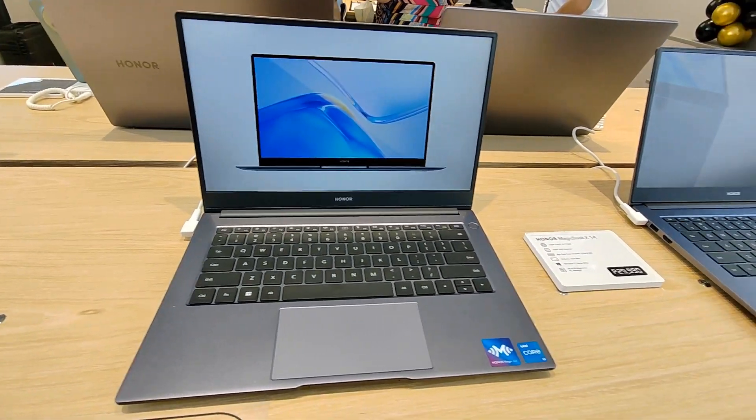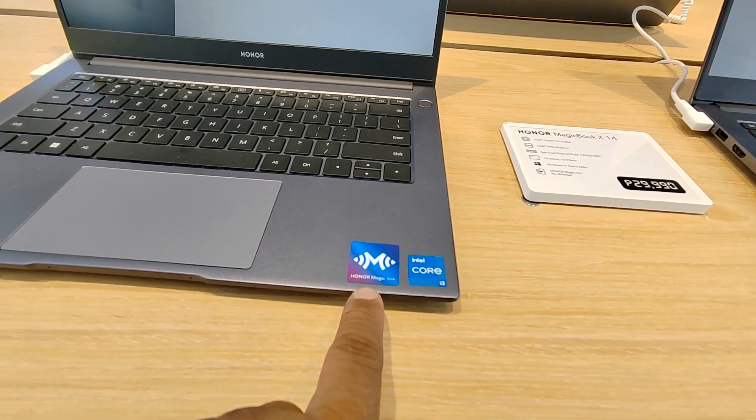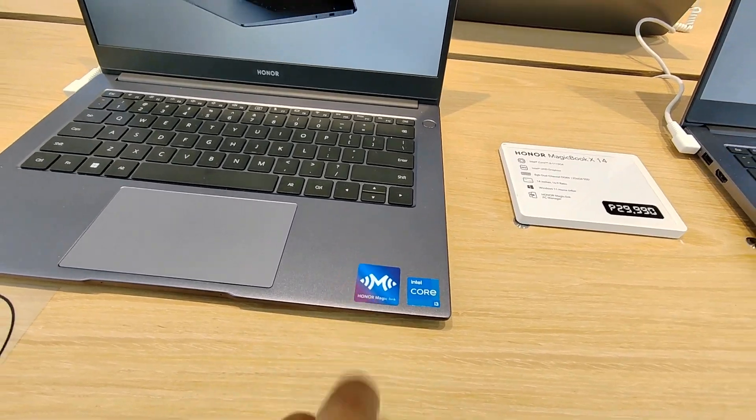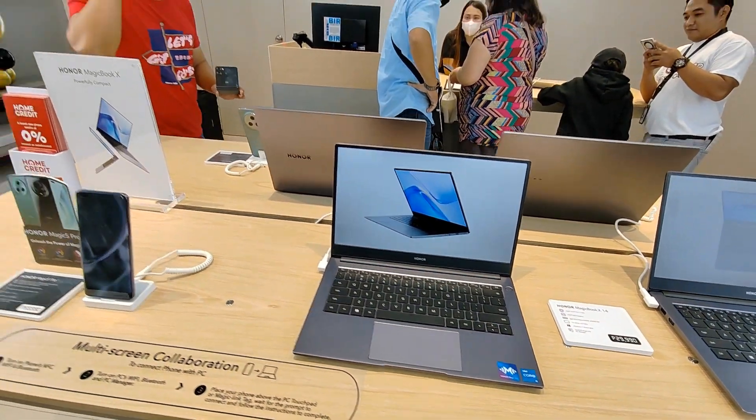I think it's the same color, and there's an Honor Magic Link feature — I think you can pair your Honor phone to this laptop. I think that's familiar to you guys already.